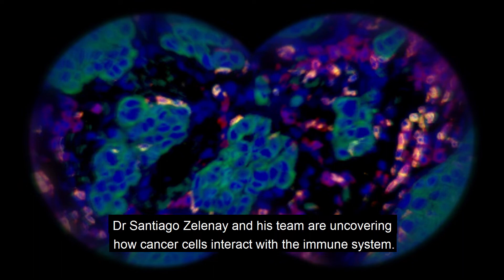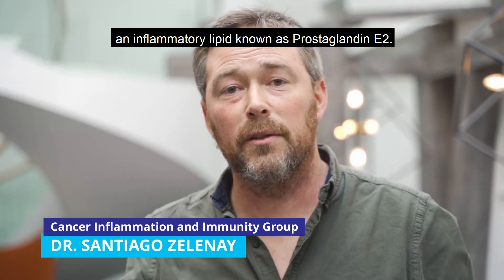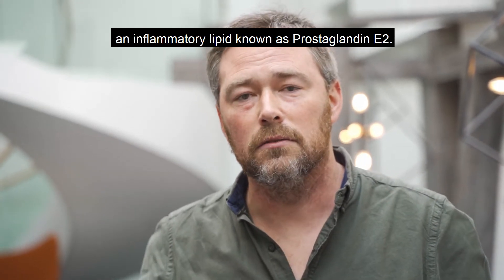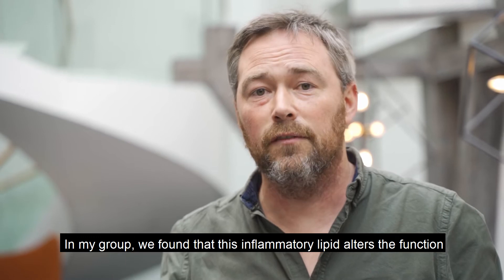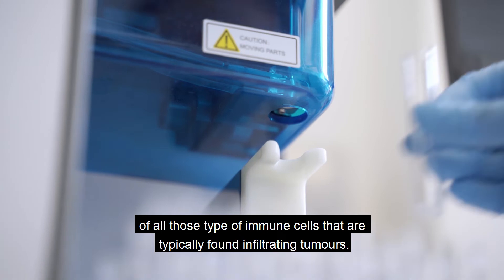Dr Santiago Zelenay and his team are uncovering how cancer cells interact with the immune system. Cancer cells very often produce and release into their surroundings an inflammatory lipid. In his group, they found that this inflammatory lipid alters the function of all types of immune cells that are typically found infiltrating tumours.